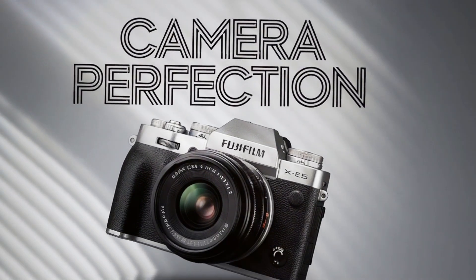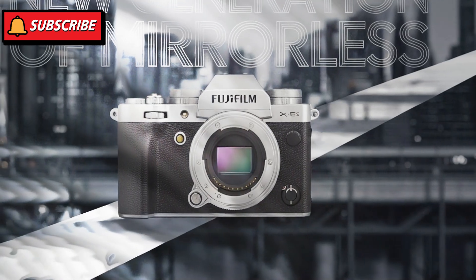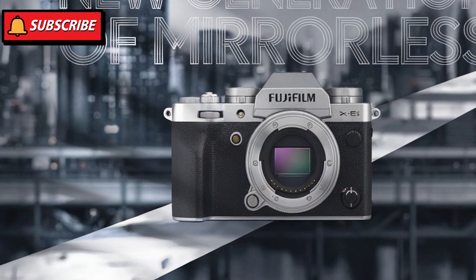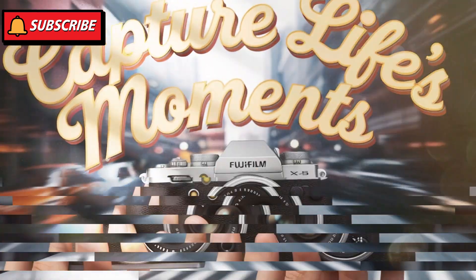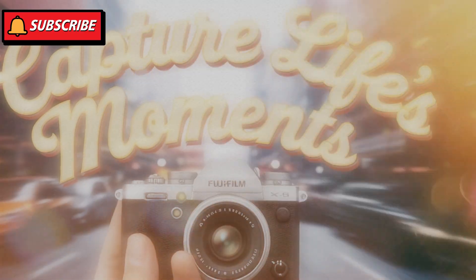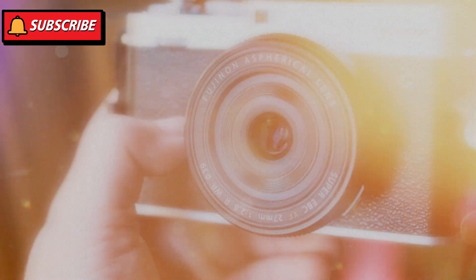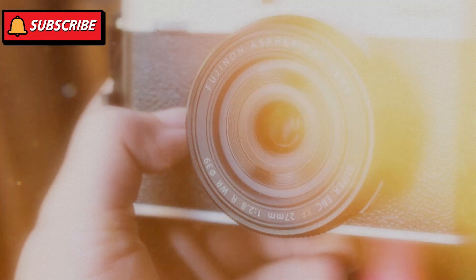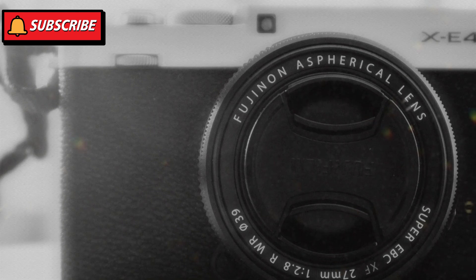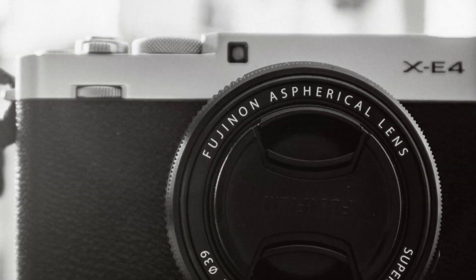A game-changing sensor — the leap to 40.2 megapixels. At the core of the Fuji X-E5 is the rumored 40.2-megapixel APS-C X-Trans CMOS 5 sensor, a significant jump from the 26.1-megapixel resolution found in the X-E4. This upgrade represents a remarkable leap in detail, providing photographers with razor-sharp clarity, intricate textures, and impressive low-light performance. Whether you're capturing vast landscapes, candid street photography, or detailed portraits, this sensor promises to deliver a new level of excellence.